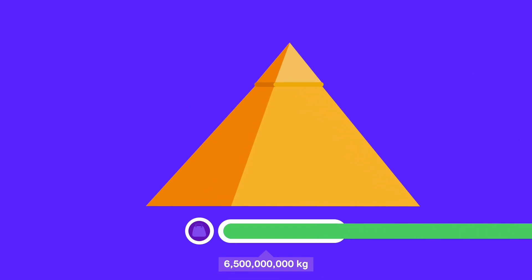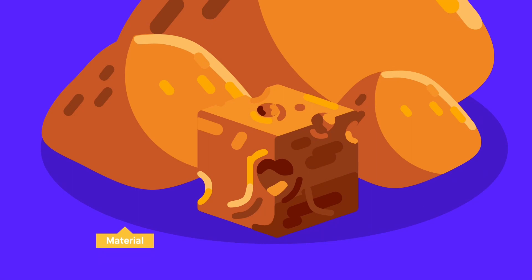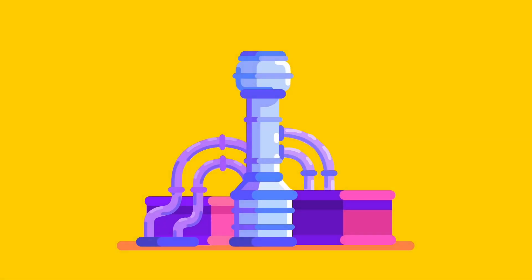If we were to build the Great Pyramid today, we would require a similar amount of material. However, we would have access to modern technology and equipment, which would make the process easier and faster. Nevertheless, the cost of building the pyramid today would be significant.